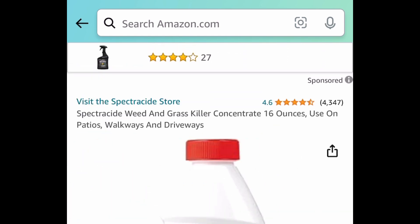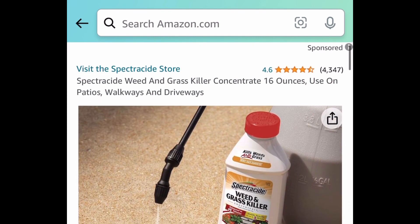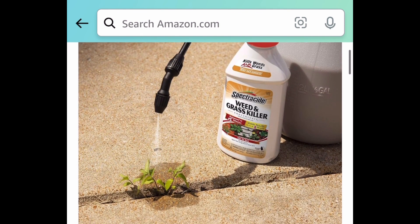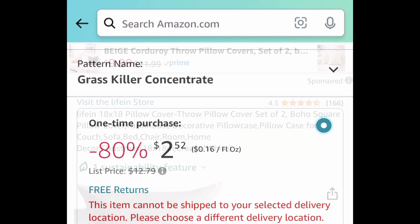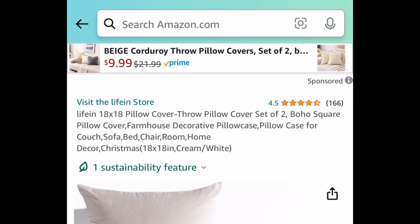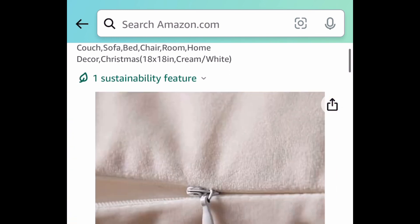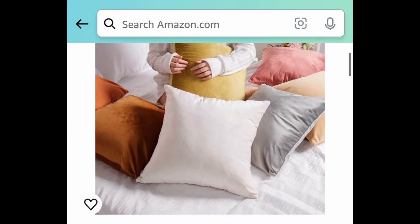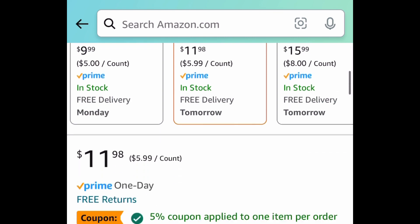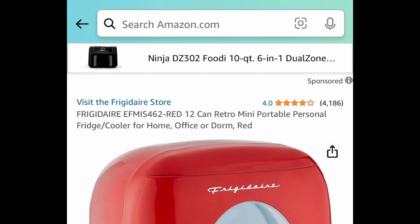Next deal here, it's the Weed and Grass Killer Concentrate — it's back! This is a 16-ounce container for only $2.52 instead of that $13 price tag. Next deal here, we have these 18 by 18 pillow cover sets — this is a set of two. When you click the link you'll have two colors to choose from, white and gray, but the white has a bonus coupon. Clip the coupon, put in the code, and snag it for as low as $5.39.